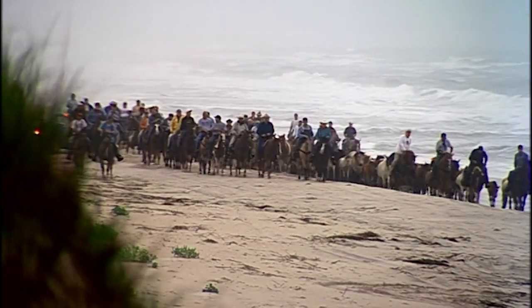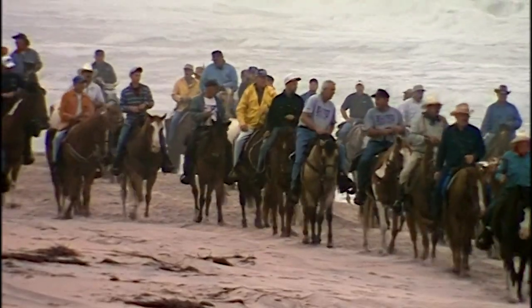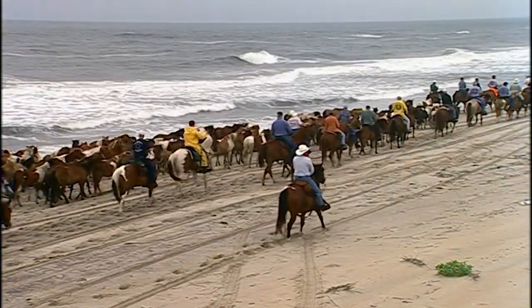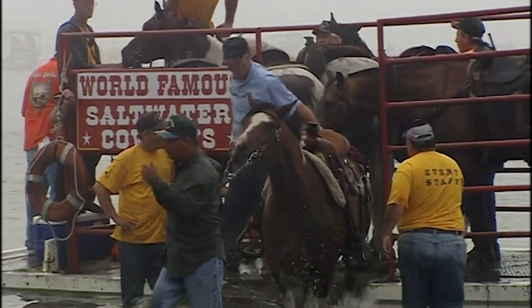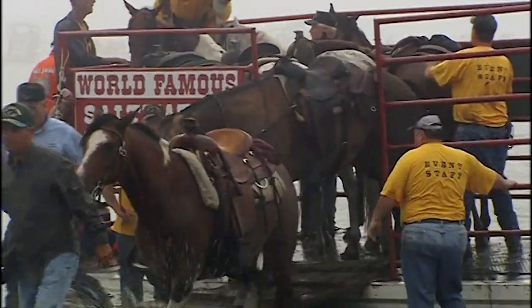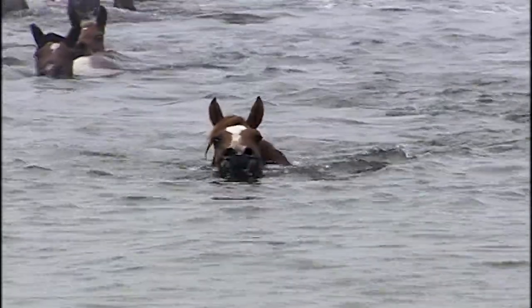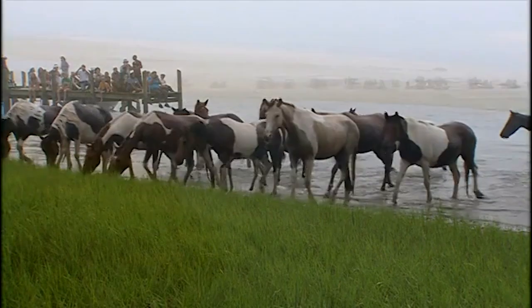They belong to the Chincoteague Volunteer Fire Company. Every July since the 1920s, volunteers known as saltwater cowboys round them up. They herd the horses along the beach, then swim them across the bay to Chincoteague. There, the Volunteer Fire Company auctions the foals to raise money.